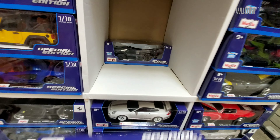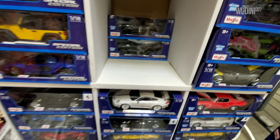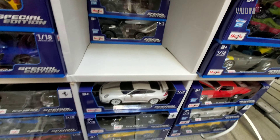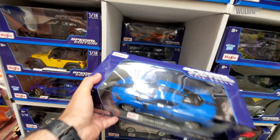I'm going to have to decide on that — I'm not sure yet. I think I have the gray one, but I'm not sure which ones I have. Let me put these back.